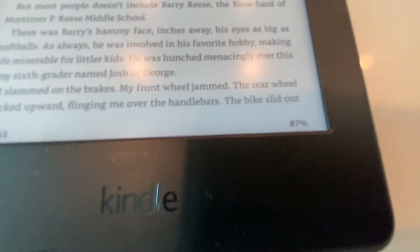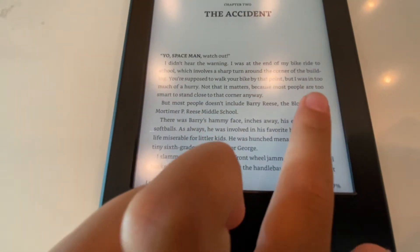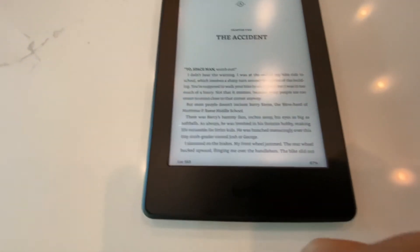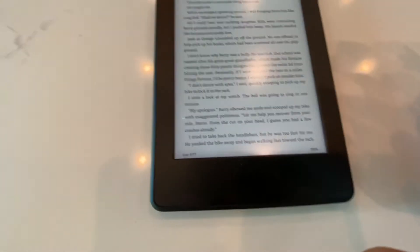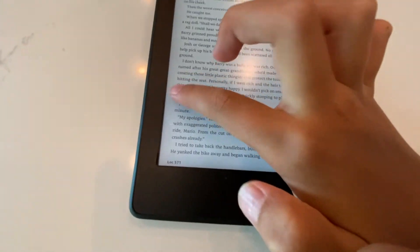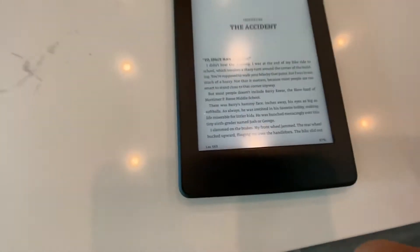At the bottom here you can see it says 87% read through the book. If you want to go to the next page, you can just press here and it'll take you to the next page. If you want to go to the previous page, press back and then we'll go back to the previous page.